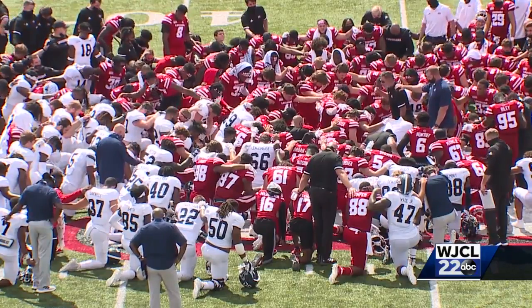Georgia Southern dropping to one-and-one on the season. They'll return to Louisiana next weekend to face Monroe. Reporting in Lafayette, Louisiana — Frank Sikowski, WJCL 22 News.